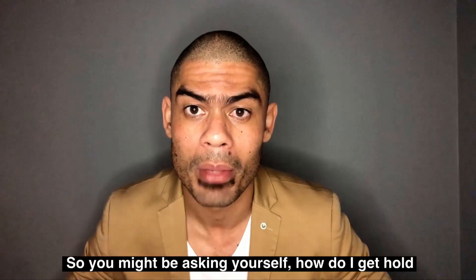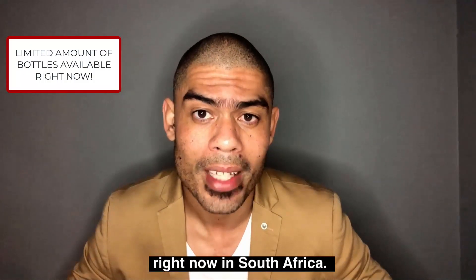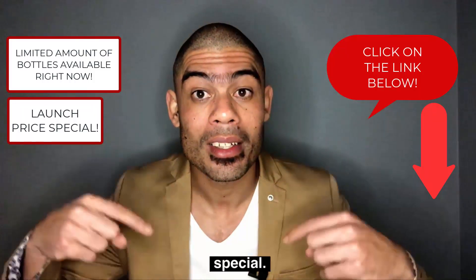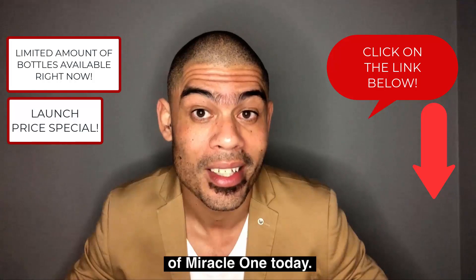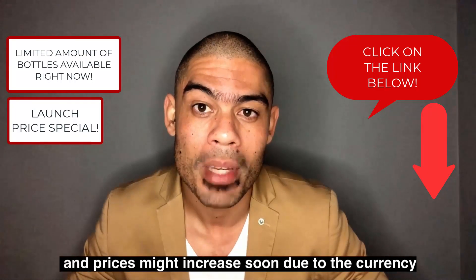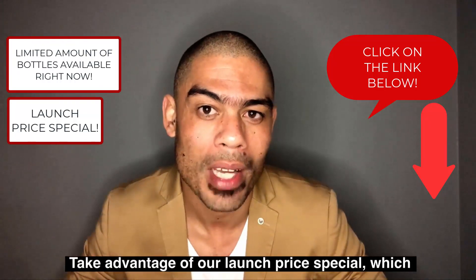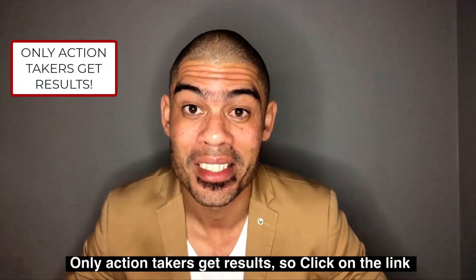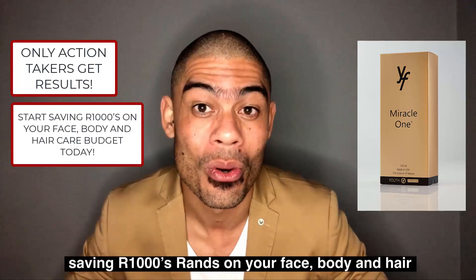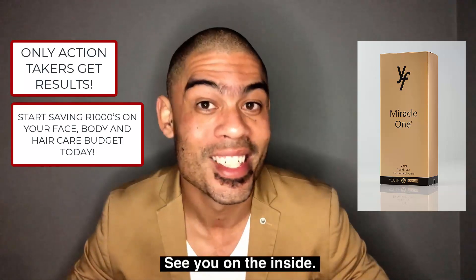You might be asking yourself, how do I get hold of a bottle of Miracle One? I have a limited number of bottles available right now in South Africa, so I'd suggest you grab a bottle while stocks last and while we still have it at our launch price special. Click on the link below to get access to your bottle of Miracle One today. Miracle One isn't always readily available in stock and prices might increase due to currency fluctuations, so make sure you get yours today. Take advantage of our launch price special, which is limited to 25 customers. Only action takers get results — click on the link below to get your miracle in a bottle today and start saving thousands of rands on your face, body and hair care budget. See you on the inside.